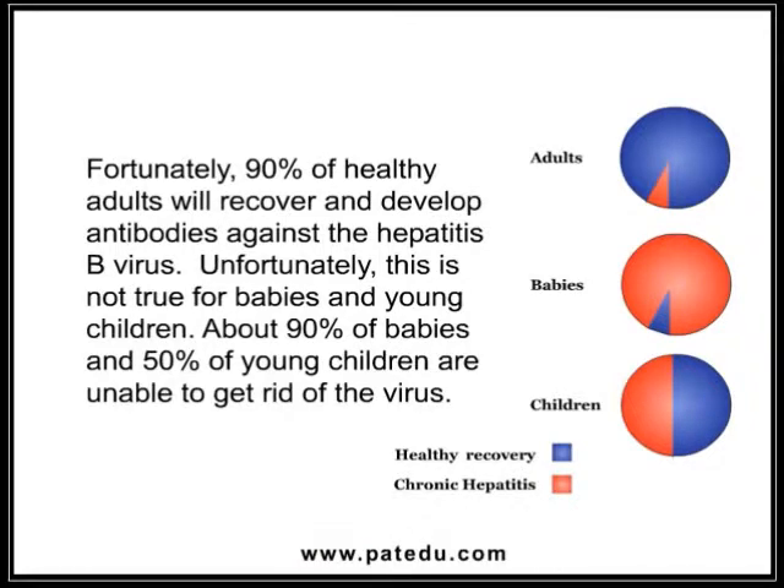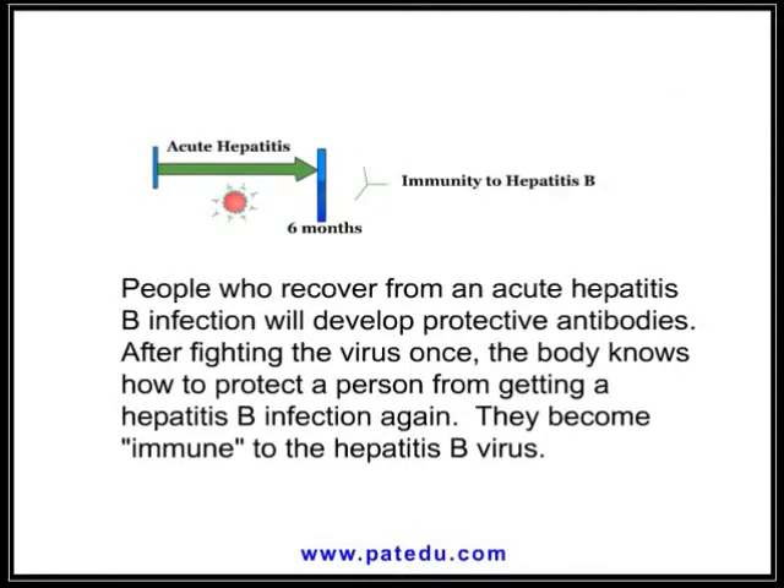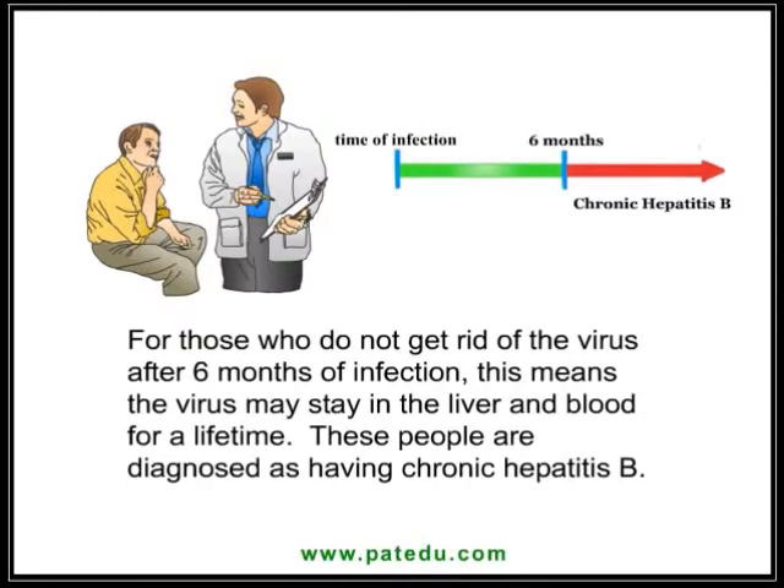Unfortunately, this is not true for babies and young children — about 90% of babies and 50% of young children are unable to get rid of the virus. People who recover from an acute hepatitis B infection will develop protective antibodies after fighting the virus. Once the body knows how to protect against hepatitis B, they become immune to the virus for life. For those who do not get rid of the virus after six months, it may stay in the liver and blood for a lifetime, and they are diagnosed as having chronic hepatitis B.